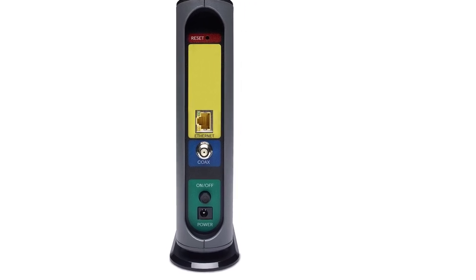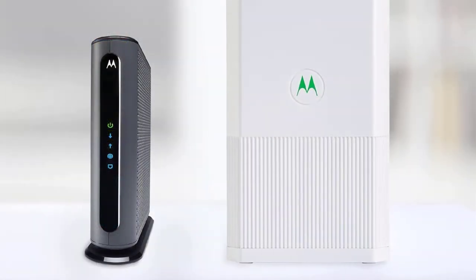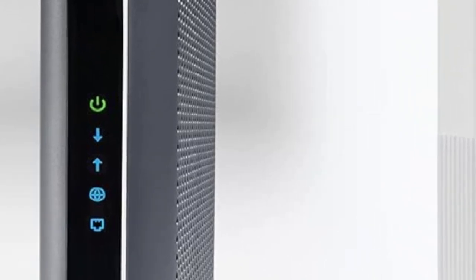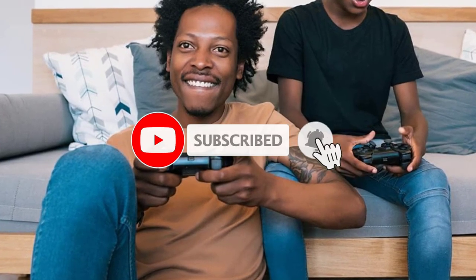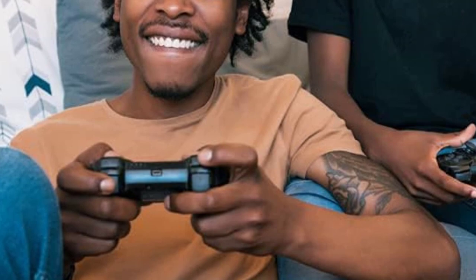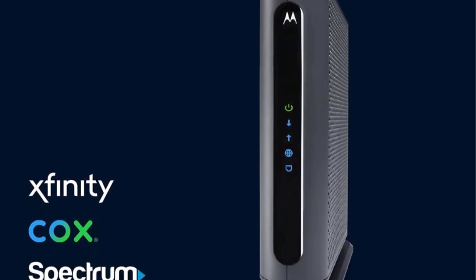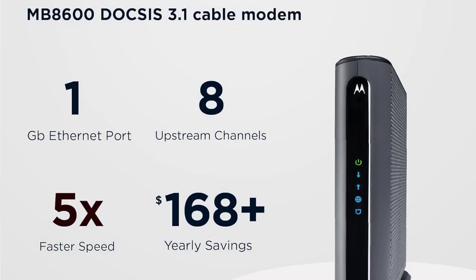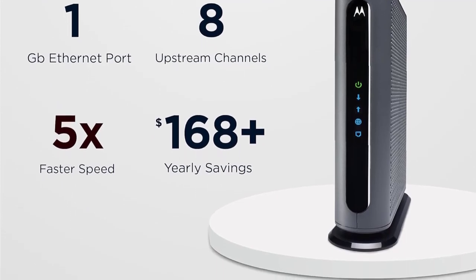Approved by Comcast Xfinity, Xfinity X1, Cox, and Cable One for all speeds including Comcast gigabit services and Cox Gigablast — note it is not compatible with RCN. No cable modem is compatible with fiber optic, DSL, or satellite services from Verizon, AT&T, CenturyLink, Frontier, and others. The MB8600's 10/100/1000 gigabit ethernet port allows connection to any single device including routers, Windows or Mac computers, HD TVs, or game consoles. This modem does not feature a built-in wireless router or telephone capability.